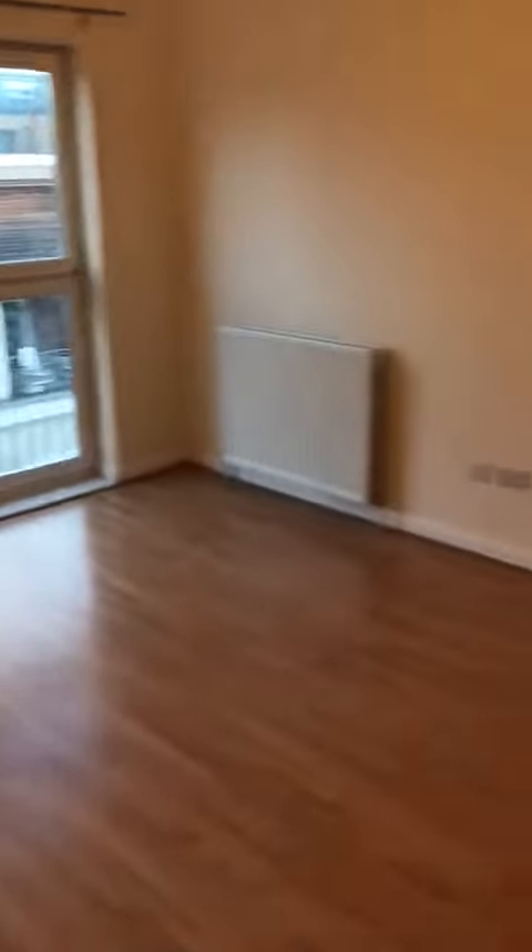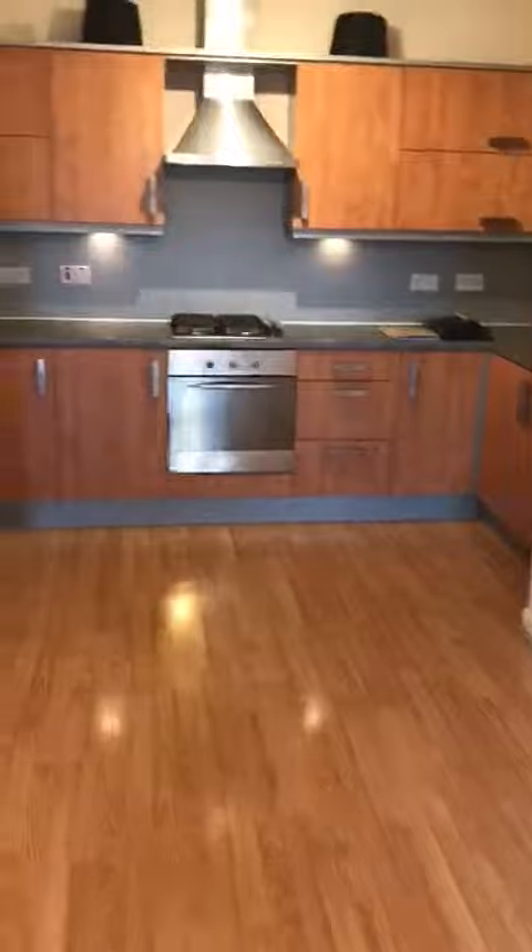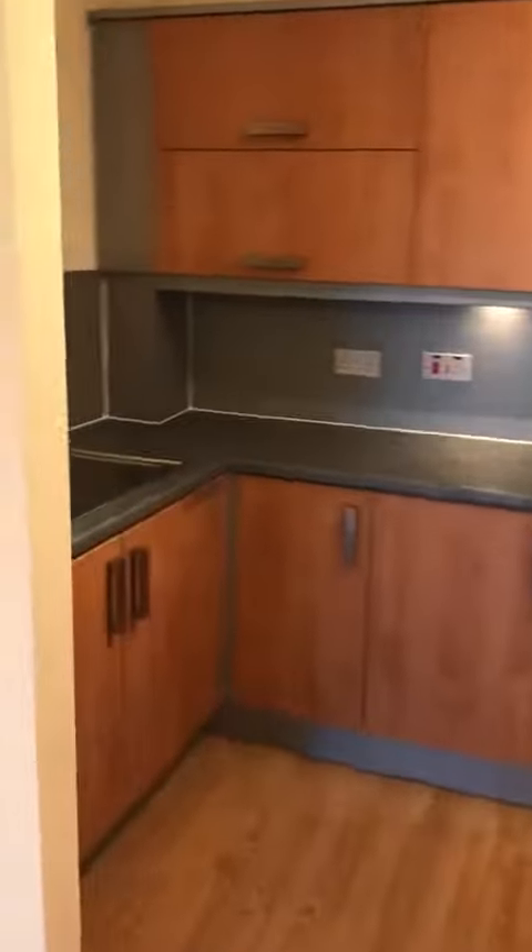Open plan lounge, kitchen. It's double glazing and gas central heating. Integrated fridge freezer. Gas cooker.